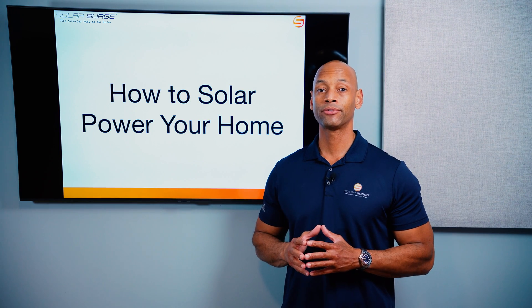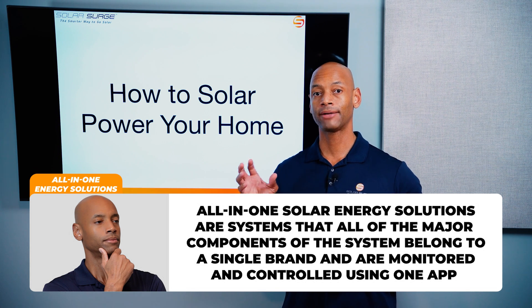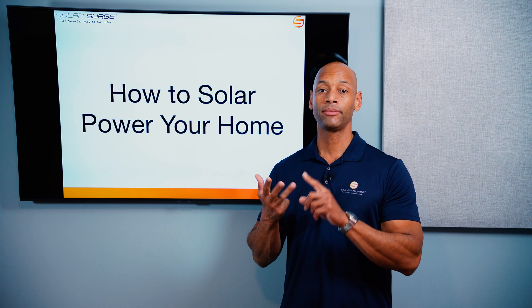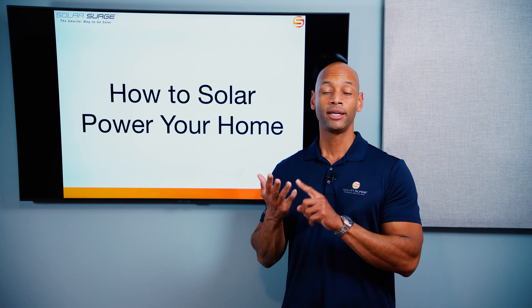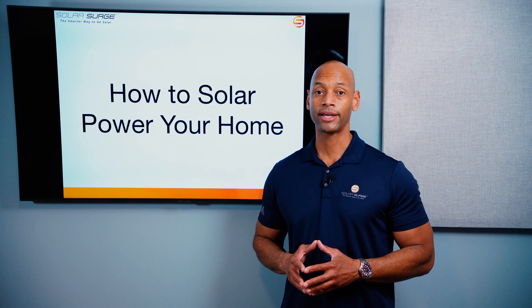One of the trends emerging over the past 12 to 18 months is the all-in-one platform — having all your major solar and energy system components coming from a single manufacturer, everything trackable on a single app. This means your solar inverter, battery storage, battery management system, energy management or intelligent load management system within the house, and your electric vehicle system — all on one platform.